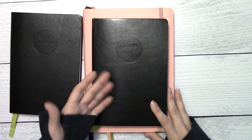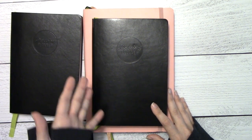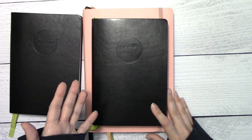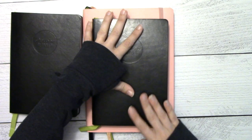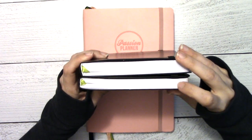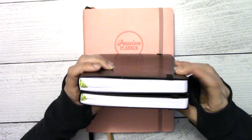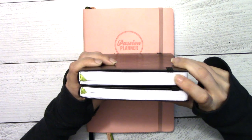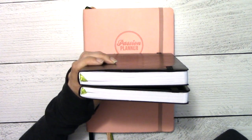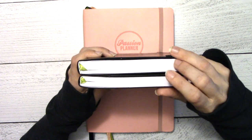A lot of people have been upset because the Passion Planner daily only comes in the small size. The physical size is the same as the small, but it's actually a little bit thicker. Chelsea measured it out in her video and it's maybe a quarter of an inch thicker — I don't have the exact measurement, but I would say it's significantly thicker.